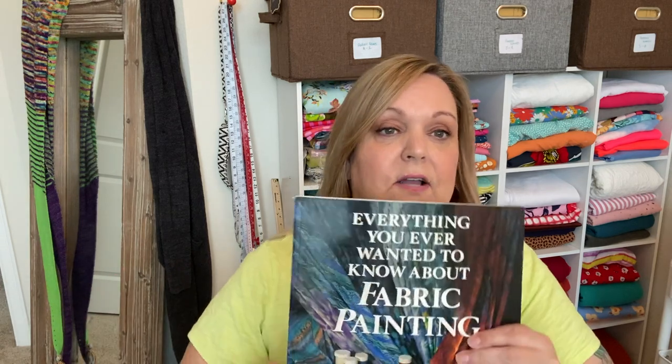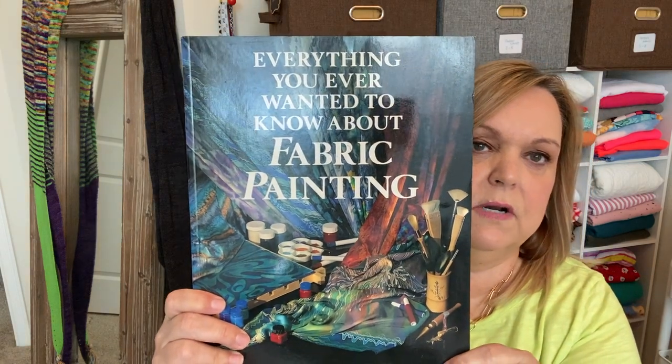I also got this picture frame for 99 cents and I'm going to paint this one in lots of fun colors too. I also got a book — I don't tend to reference sewing books because I end up going to YouTube, but when I saw this one I had to get it. It's called Everything You Ever Wanted to Know About Fabric Painting. I haven't really looked through it yet but I'm excited about playing around with some fabric painting.